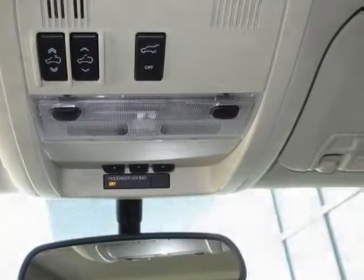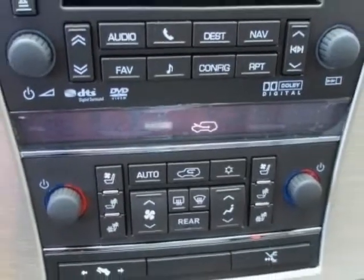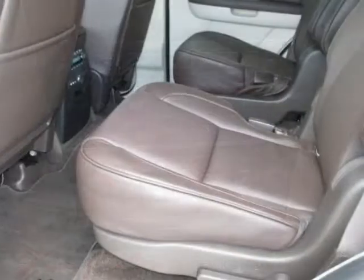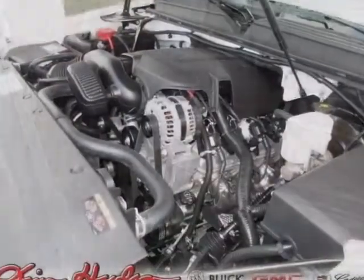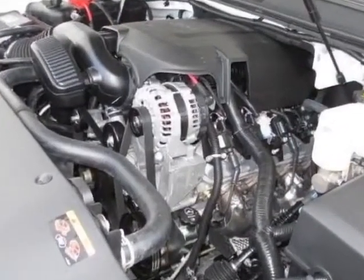Transmission: 6-speed automatic Heavy Duty 6L80E, Electronically Controlled. Call 888-852-1606 or email us. Contact our friendly sales staff today to schedule a test drive.